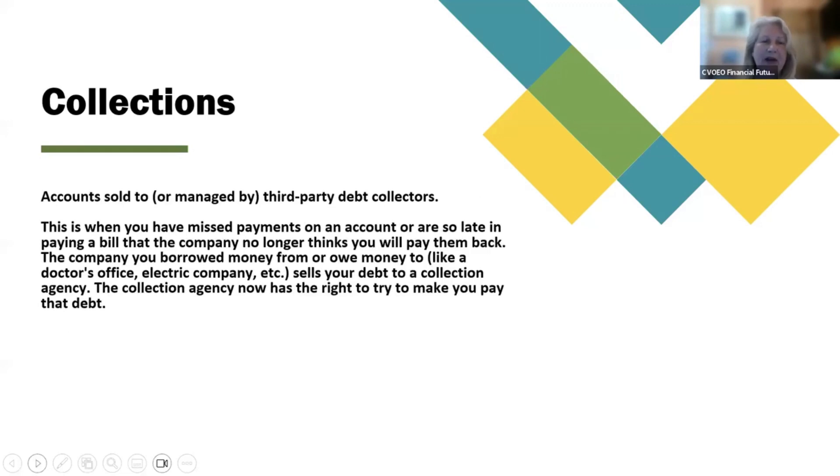Collections: accounts sold to or managed by third-party debt collectors. This is when you have missed payments on an account or are so late in paying a bill that the company no longer thinks you will pay them back. The company you borrowed money from or owe money to — like a doctor's office, electric company, etc. — sells your debt to a collection agency. The collection agency now has the right to try to make you pay that debt.